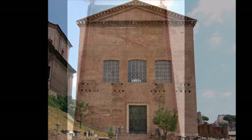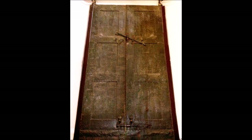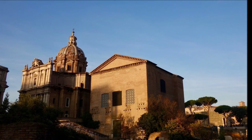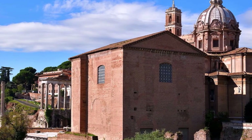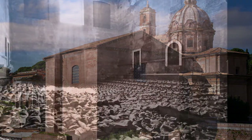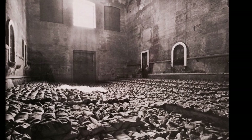In the 80s BC, the Curia was redesigned by the famous Roman General Sulla. It was during this time that the Curia was given the structure we see today, including its semi-circular shape and its rows of seats arranged in a U-shape. The design allowed for better communication and allowed senators to hear each other more easily.